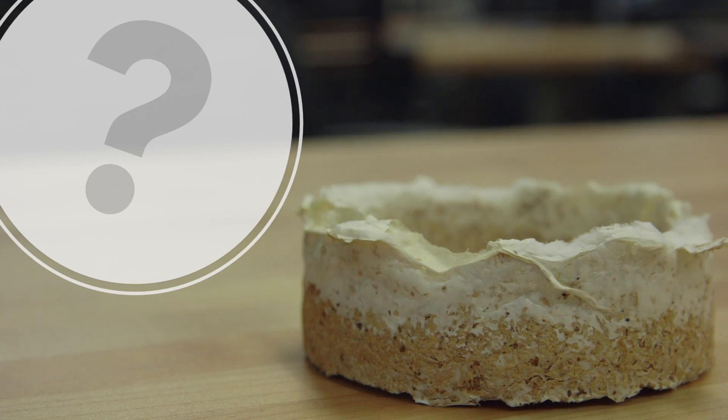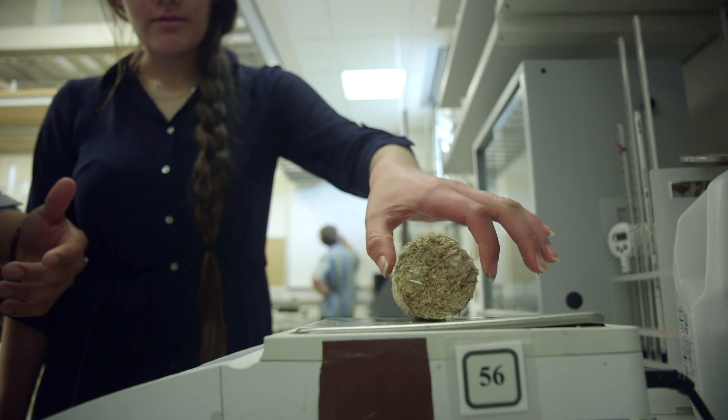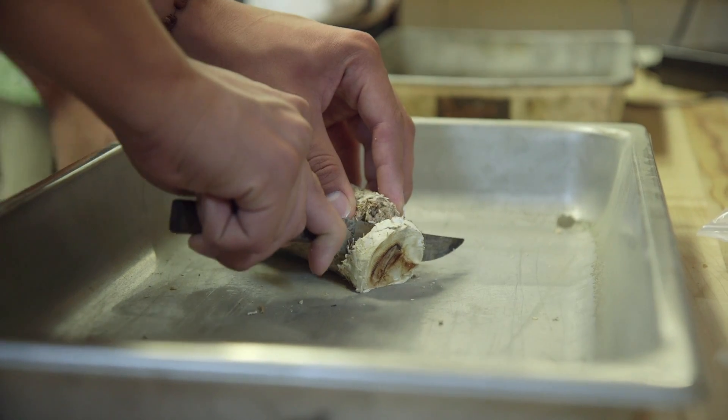The first question we always get is: is this going to kill me if I touch it? It is fungus but it's not toxic. It's not going to jump on you and try to take over your body.